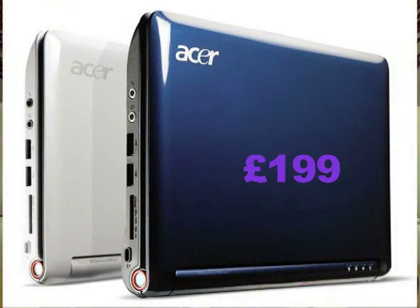Hi there, this is Dan and Kat from Tech Digest, and what we have today is the Acer Aspire One Notebook.